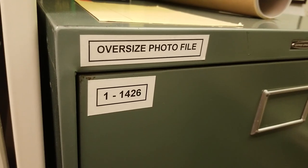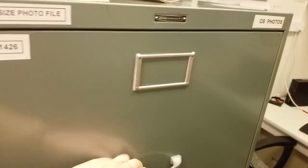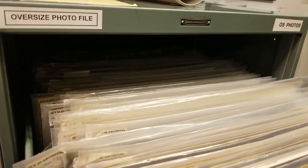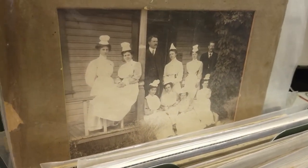Our oversized images are kept over here. Like I said, these are too big for those envelopes, so we had to put them in a special filing cabinet. And I can handle these ones because they're a nice protective plastic. You can see that's quite a large image — some nurses.